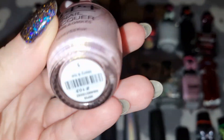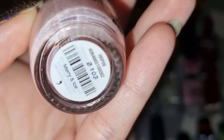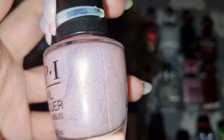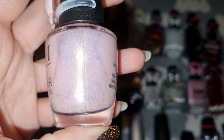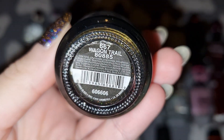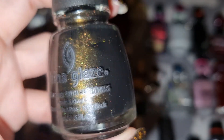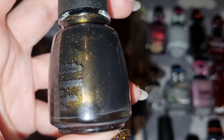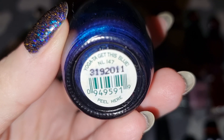This is OPI in Marianne Ice. This is China Glaze in Baking Spirits Brite — you've got to get this blue.